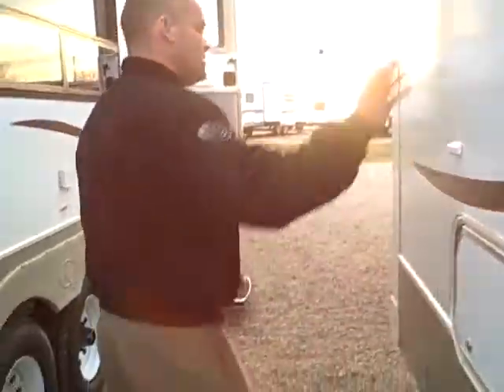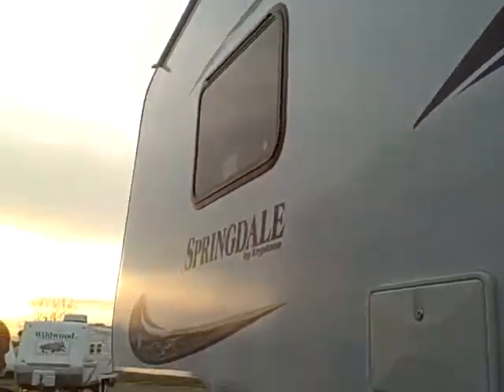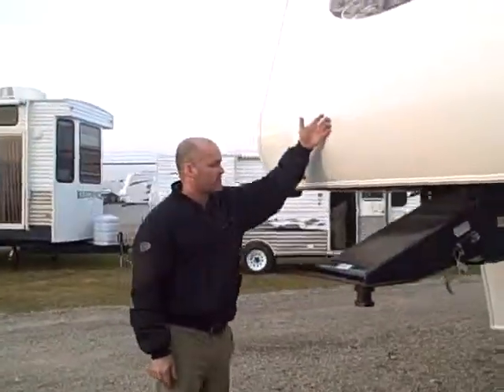Even more storage here — and this is even better and bigger — this is pass-through storage. By the way, it is an all-fiberglass unit with aluminum studding. Lastly on the outside you can see it's a very aerodynamic front rounded cap, which makes it a lot easier to tow and also a lot easier to maintain.